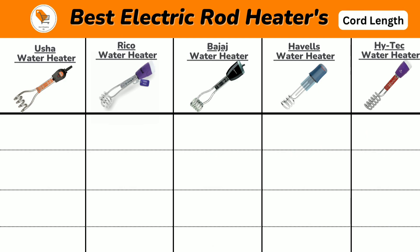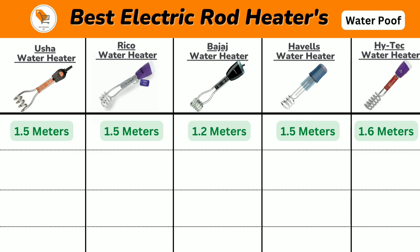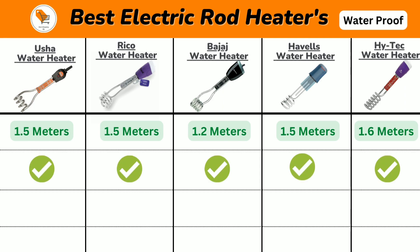Next, all the electric heaters come with an ISI safety mark. Now we will discuss cord length: Vusha, Riko, and Havels heaters come with a 1.5 meter cord length, Bajaj comes with a 1.2 meter cord length, and Hitech heater comes with a 1.6 meter cord length.